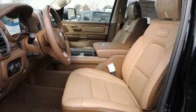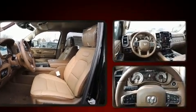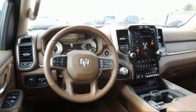Top features include cruise control, heated and ventilated seats both front and rear, rain-sensing wipers, adjustable pedals, a bed liner, and voice-activated navigation.